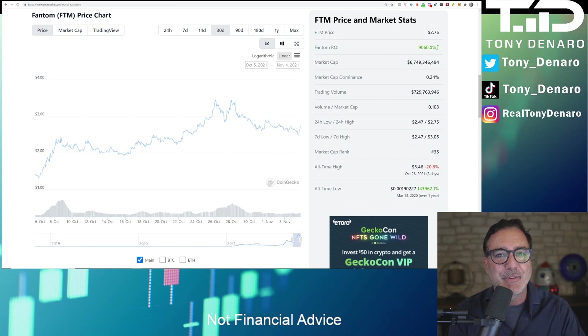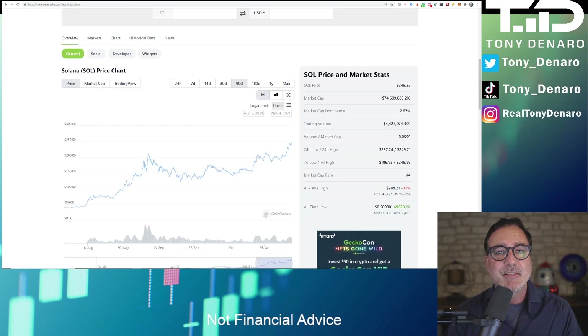Now, I am not a financial advisor and no one can predict the future on crypto, but I do have a price target of $12 for Fantom in the next coming months, with a price target of $100 by the end of 2022.